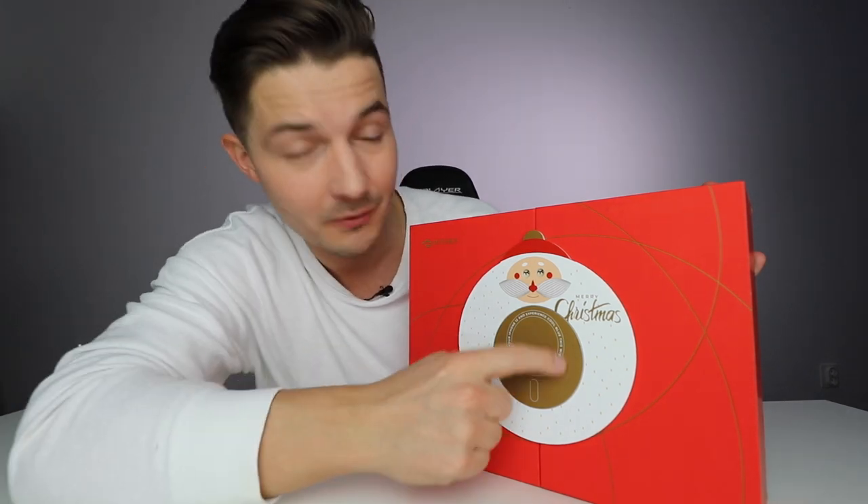What's up, my name is Joe and this is the Pitaka Christmas present. You can see there's a special lock on this box — I can't just open it from here like this.